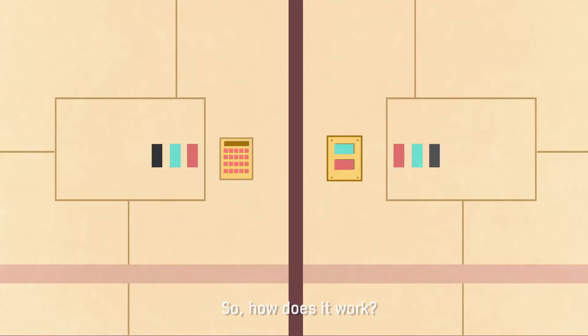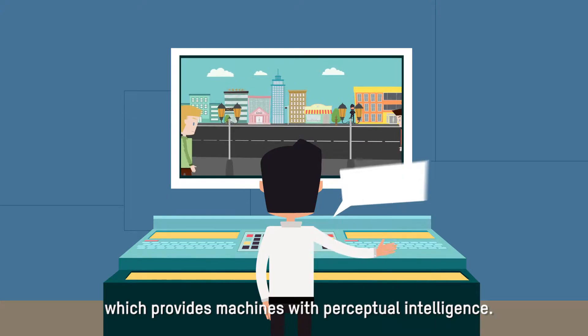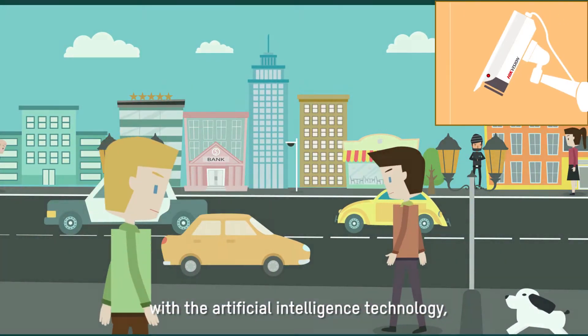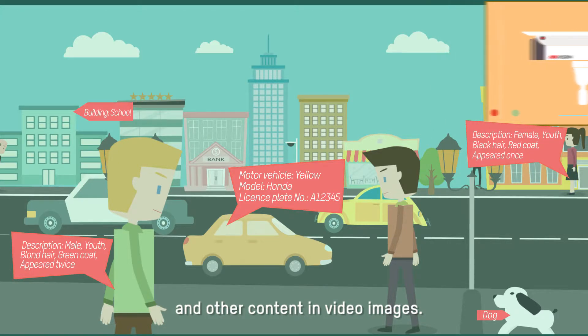So how does it work? First, it incorporates artificial intelligence technology on the front-end, which provides machines with perceptual intelligence. More specifically, with AI technology, machines can recognize people, vehicles, objects, behaviors, and other content in video images.